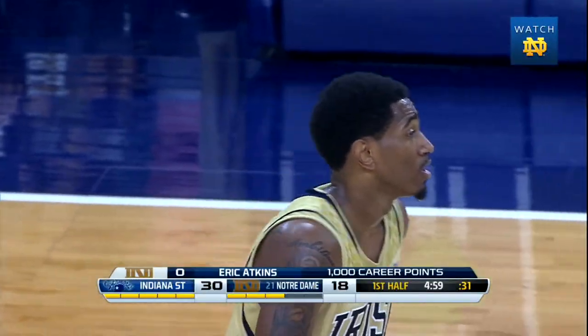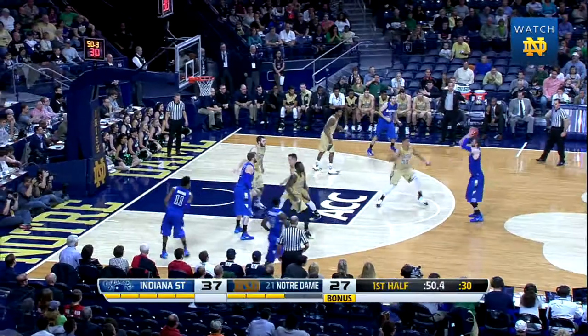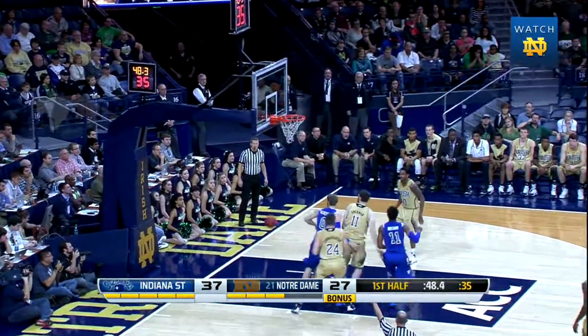Congratulations, Captain Eric. He says it shows he's been consistent throughout his career, kept working on his game during his four years and he's happy about the accomplishment. Right up top — Gantt for three — got it, swishes it.